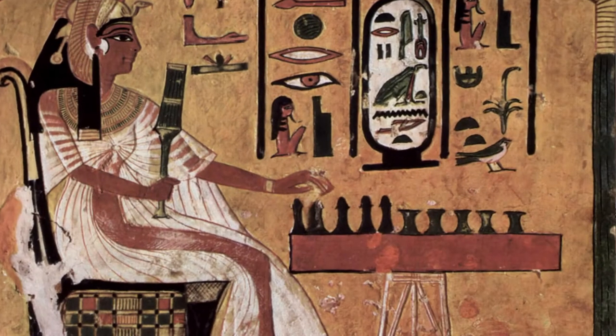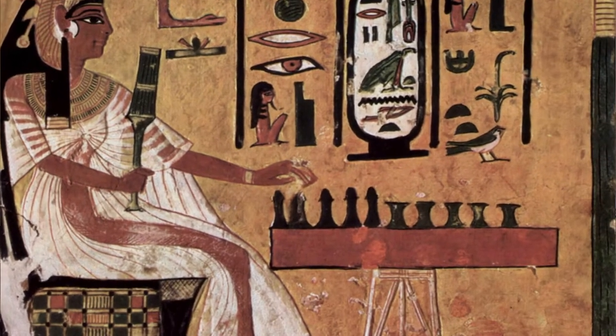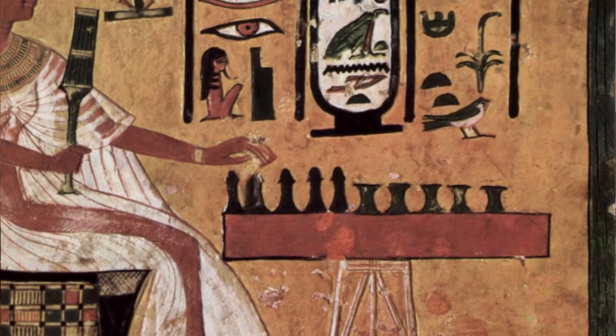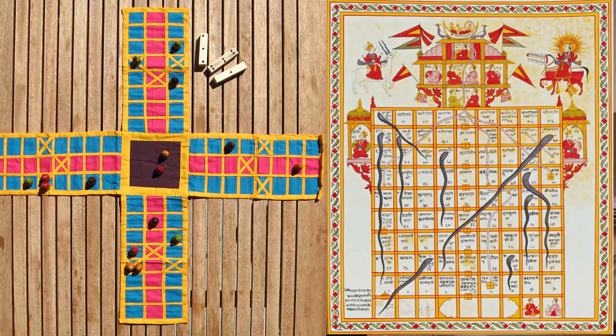You can actually trace the traditional racing board game all the way back to ancient Egypt. Senet is an early example, which means the racing board game has been around as long as the board game itself. It appears in more recognizable forms in ancient India with games that, once the British brought them back, became what we know today as Snakes and Ladders, Ludo and Parcheesi.